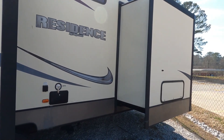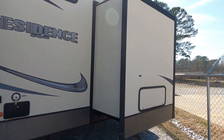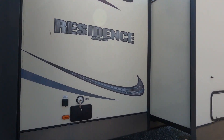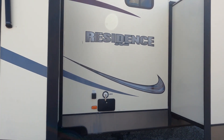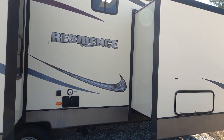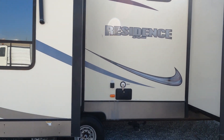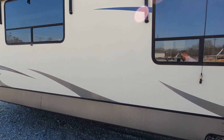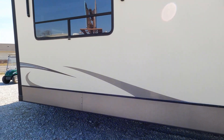Dry weight is 11,300 pounds. We do offer nationwide delivery service at a dollar fifty a loaded mile one way. It's got 50-amp electrical service, outside shower. Unlike an actual park model, this is a destination trailer, which means it's fully self-contained — it's got all three of your holding tanks.